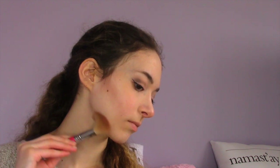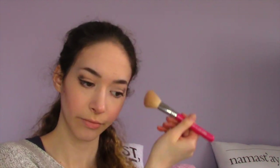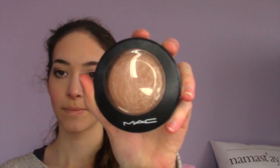Now I'm taking the Benefit Paris bronzer — I think the color is in Rouge — and contouring it down my temples, on my forehead, and wherever you can see me contouring. Then I'm using the MAC Soft and Gentle highlighter and just highlighting everywhere I want the sun to hit me.